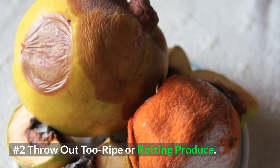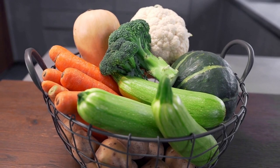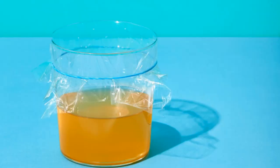Number 2: Throw out too ripe or rotting produce. Make sure to check all fruits and vegetables for decay or overripeness. Make sure you dispose of any questionable pieces of fruit to prevent female fruit flies from laying their eggs on these surfaces.